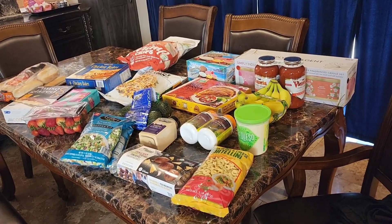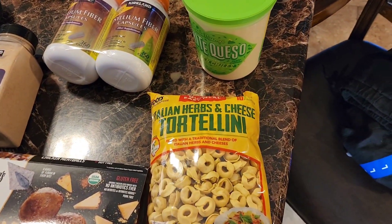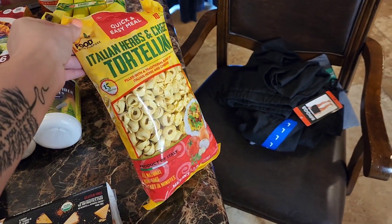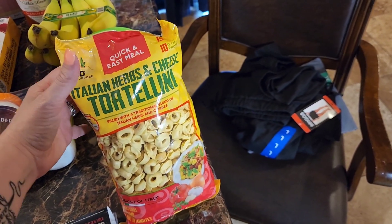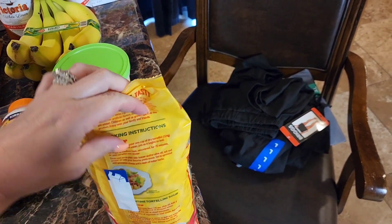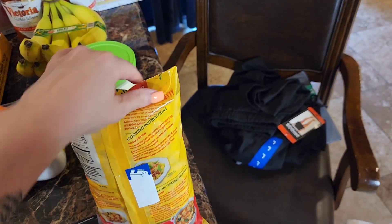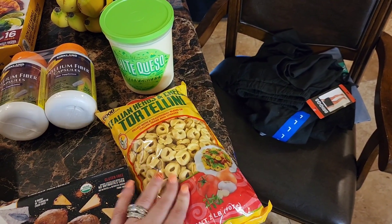Here's an overview of everything we got. Starting over here — these are Italian herb and cheese tortellinis. I've gotten these a couple times before, then didn't see them for a while, and we absolutely love them. This bag will feed at least two meals. It has a little sticker where you can fold the bag down and seal it, and I believe it's only $7.99 for the whole package.